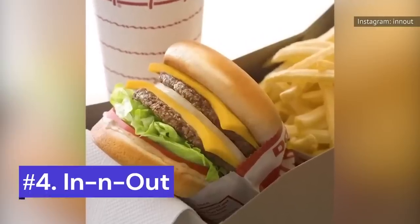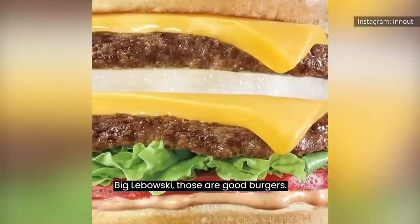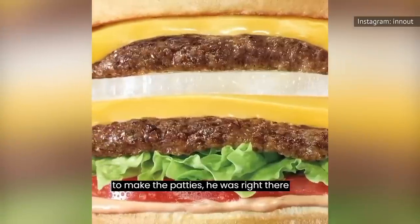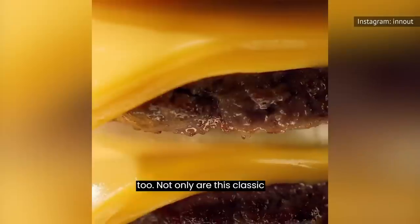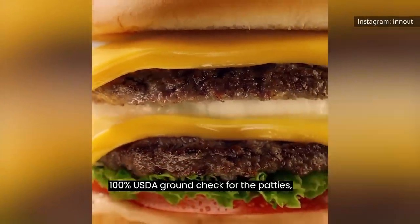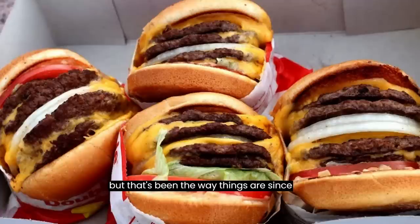Number 4: In-N-Out. Like Donnie says of In-N-Out in The Big Lebowski, those are good burgers. And if he was referring to the meat used to make the patties, he was right there too. Not only are this classic California chain's burgers made using only 100% USDA ground beef for the patties, but that's been the way things are since In-N-Out was founded back in the late 1940s.